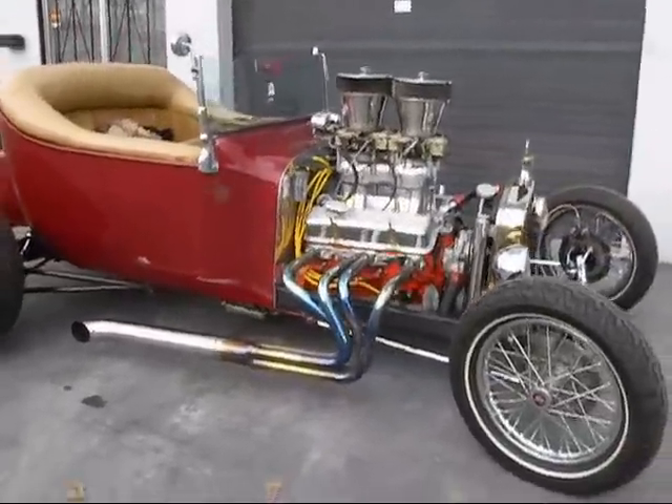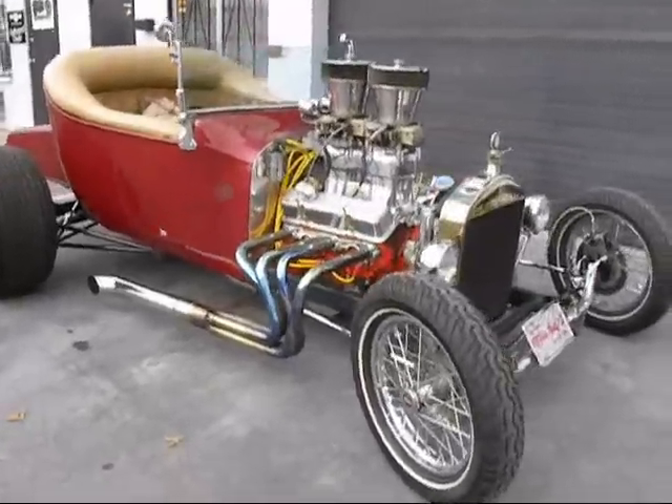I love this car. This is so much fun. This is the most fun you can have with your clothes on.